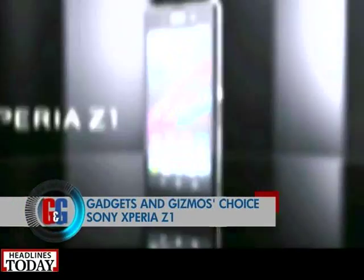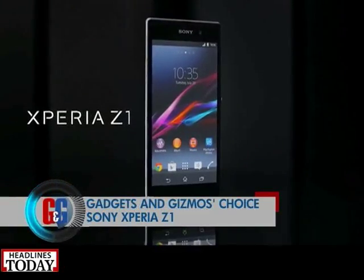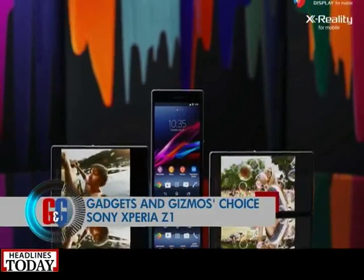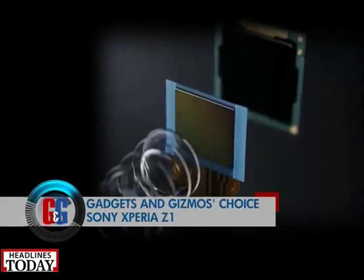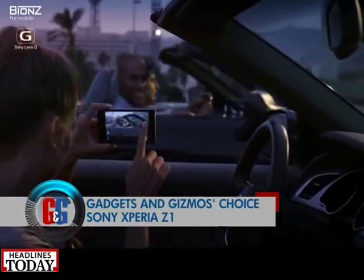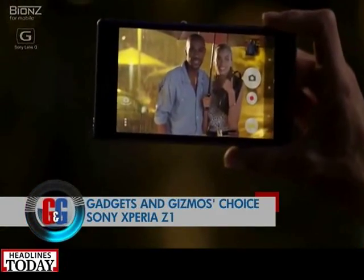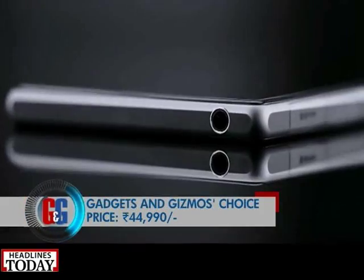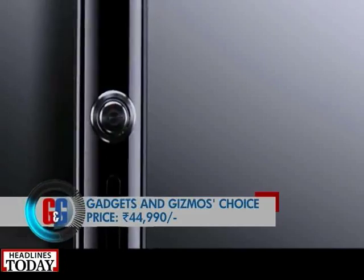Third on the list is the Sony Xperia Z1. It sports a 5-inch TFT capacitive touchscreen display loaded with Triluminous display and Sony's X-Reality engine. It's powered by the Qualcomm Snapdragon 800 processor. At the back the phone features a 20.7-megapixel camera capable of shooting 1080p HD video and a front-facing 2-megapixel camera. The price is rupees 44,990, and Sony is throwing in some cool insurance schemes along with this phone.